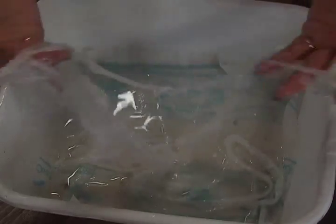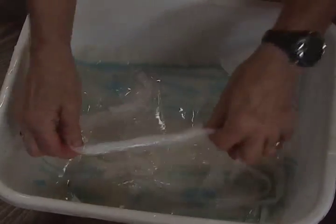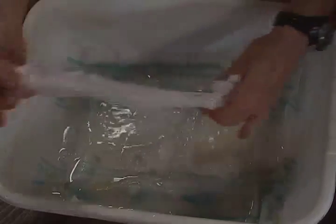My fingernails are dirty because I've been gardening — sorry about that. Earth mama. Look at that. It's just completely dissolving.